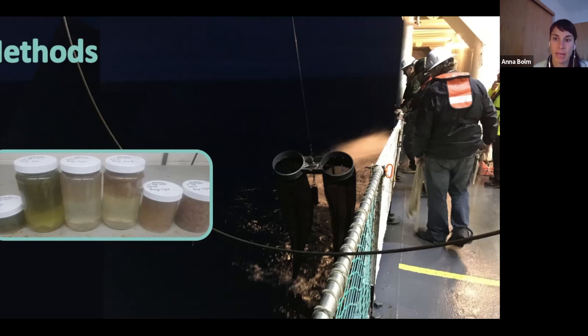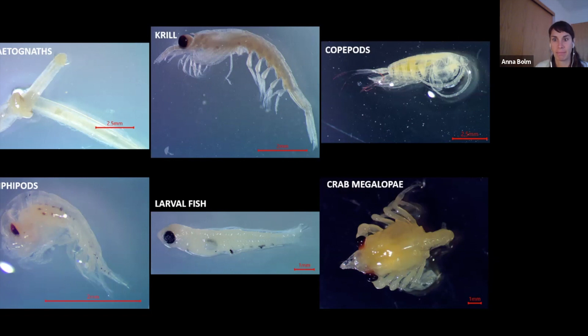Zooplankton were collected on the boat using a bongo net, named because the top of it looks like a bongo — you can see it's got those two big round openings. It's dragged through the water and the contents are stored in jars. Those jars also show how different a sample can be at different stations. The ones on the left are more green, meaning they have a lot of phytoplankton, and the ones on the right are more pink, meaning they're filled with healthy fat krill, a great food source for other animals. Back in the lab, I sort the samples under a microscope, separating them into major zooplankton groups. Most of what I see are chaetognaths, krill, copepods, amphipods, larval fish, and crab megalope — an early stage crab. I also see larval squid and other cool critters, but not often enough to use them for my project.